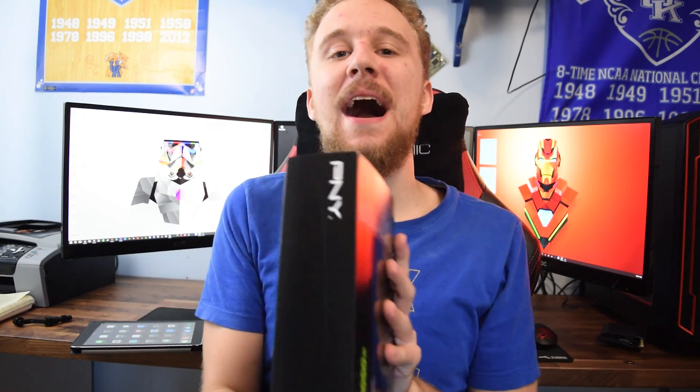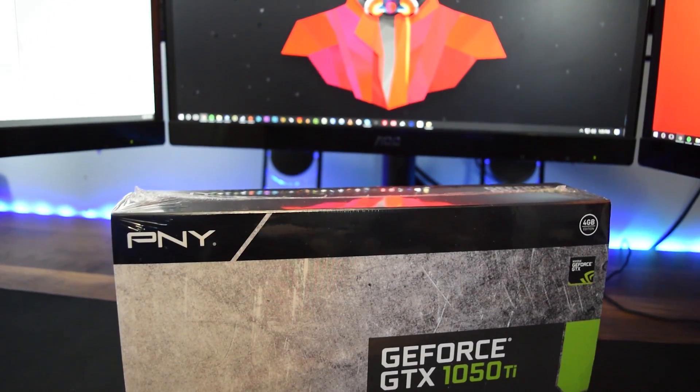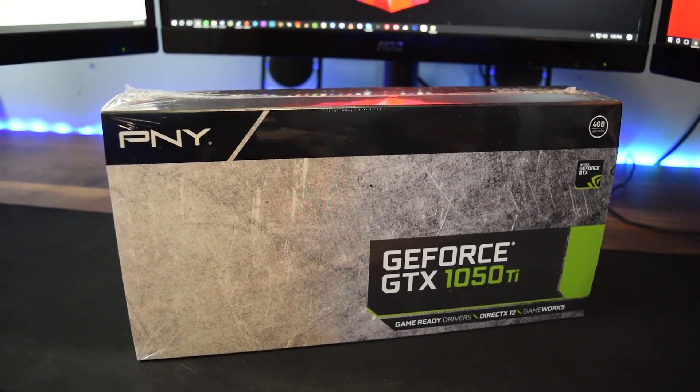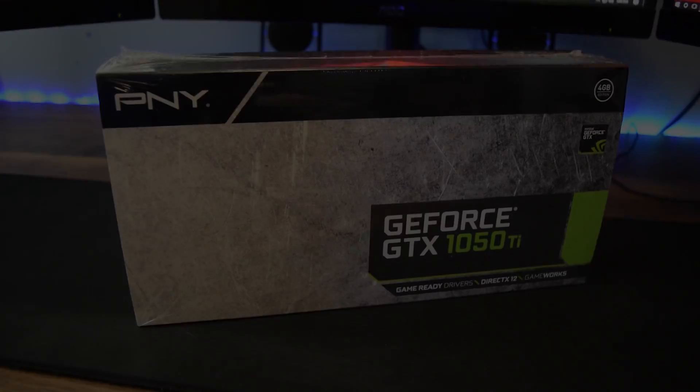Hey, what is up guys? Matt here from the Toasty Bros and I am back with another video. In this video, we're going to be bringing you some benchmarks of the PNY GTX 1050 Ti. Is this graphics card worth your money and is it worth upgrading over to the 750 Ti? Let's talk about that.